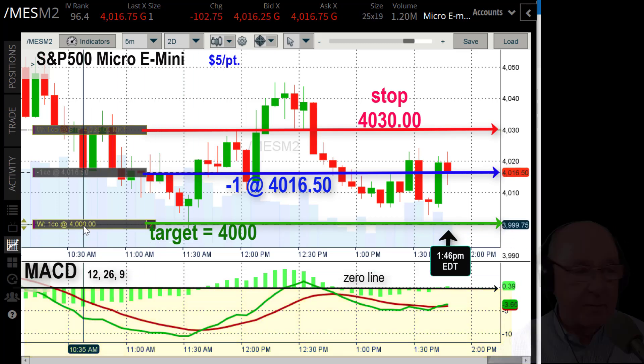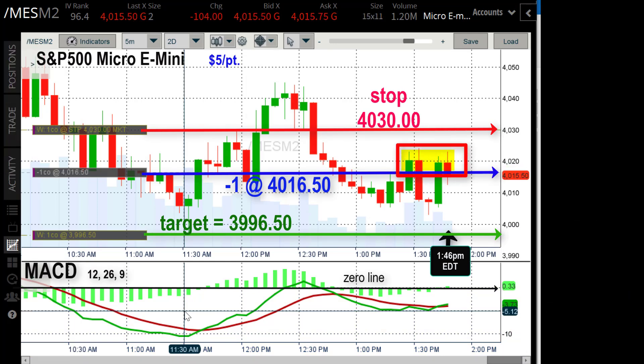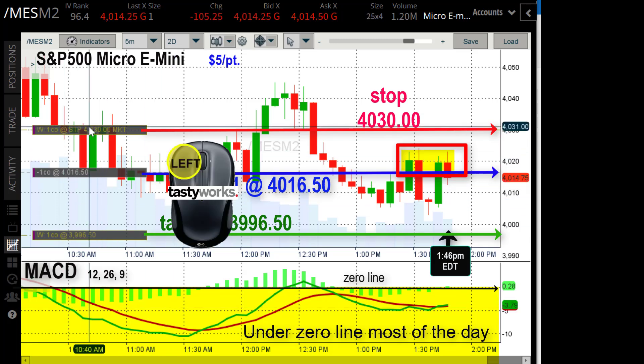One of the important things that prompted me to make the trade at this particular time — I'll highlight it in yellow — see those candlesticks are holding with some upward resistance there at 4020. Four out of five of them, and so that, combined with the trend of the day going down, was enough for me to get into this trade. I was down about $15 immediately into the trade.